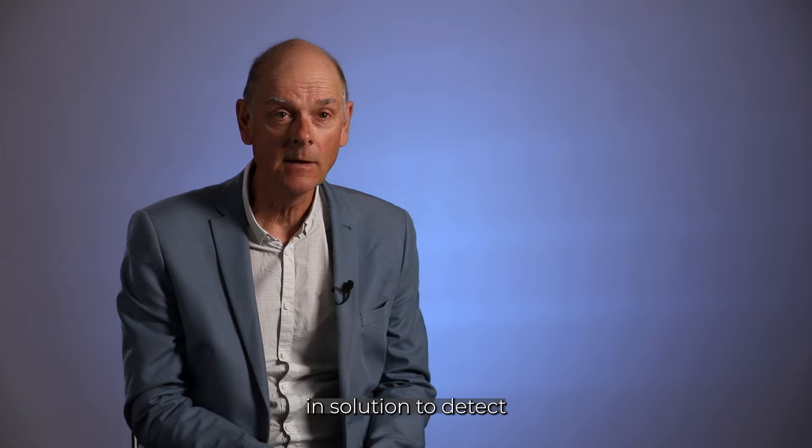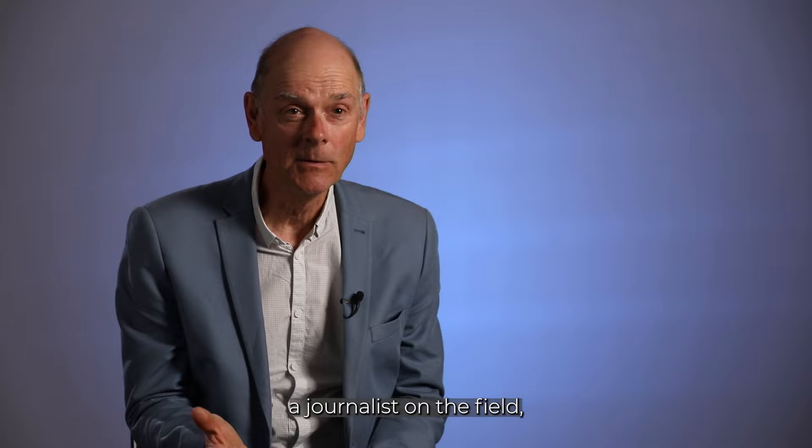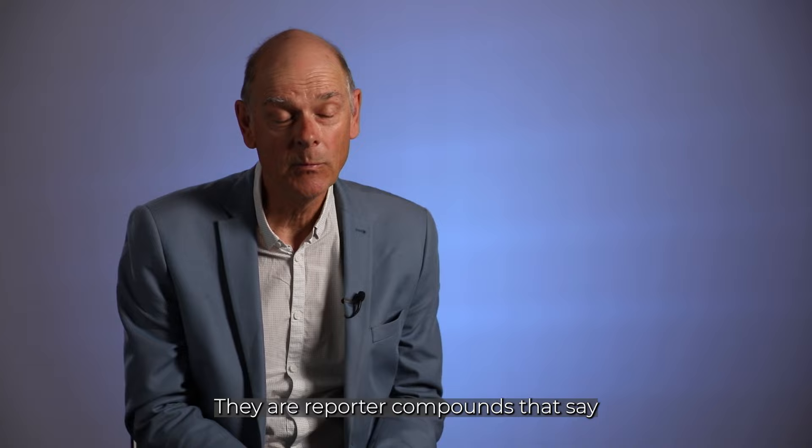I presented work that we've been doing the last 10 years on using solvatochromic dyes in solution to detect and provide information about homeopathic potencies. The solvatochromic dyes subtly change colour in the presence of potencies. It's a bit like having a reporter, a journalist, on the field — they're just relaying back what's going on. That's what the dyes do: they're reporter compounds that describe what the situation is in solution.